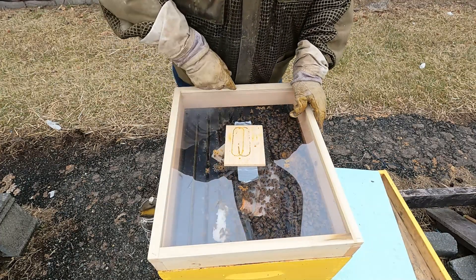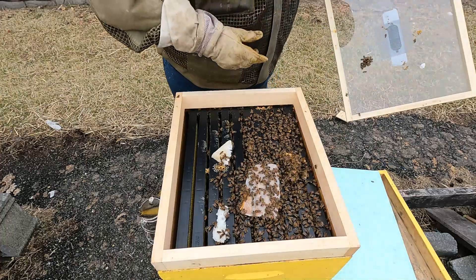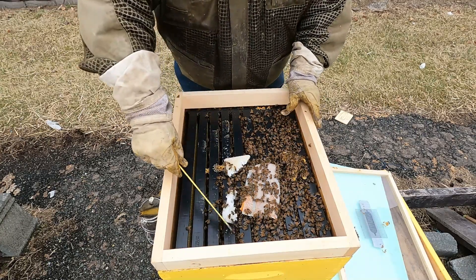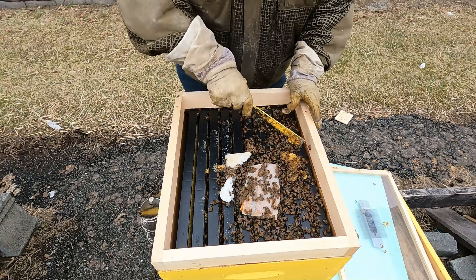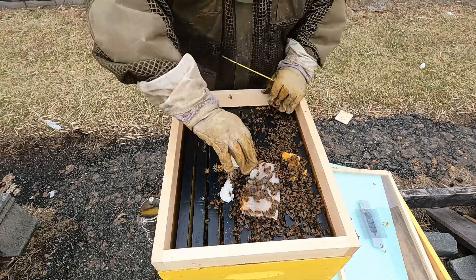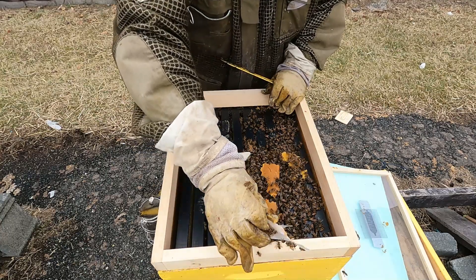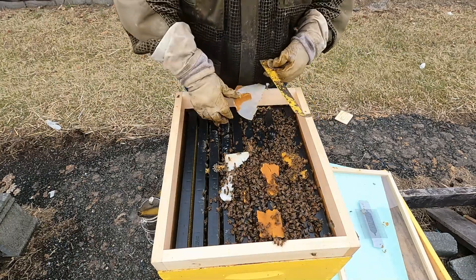I'm going to go ahead and open this hive up. Like I said, there's a sugar cake — a little bit left, some remnants. Here's some of the other sugar cake that has some of the pollen patty mixed into it. Opening this up a little bit — they have taken quite a bit of the pollen patty.